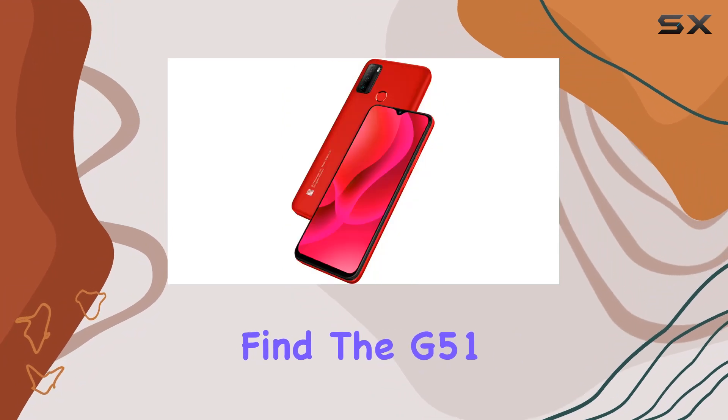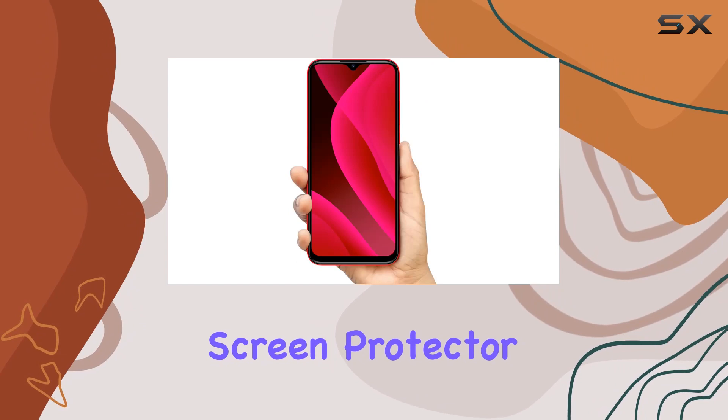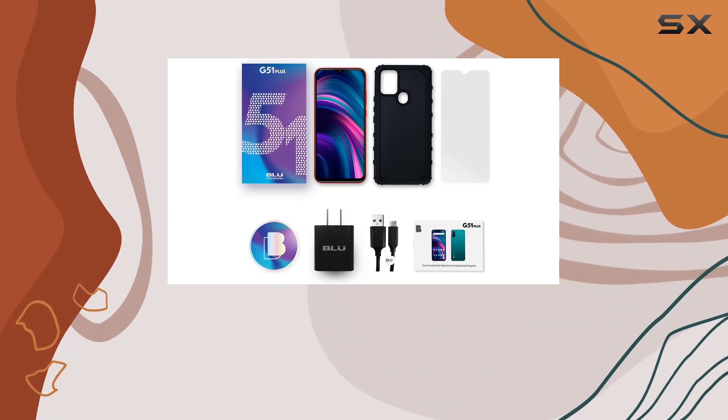In the box you'll find the G51 Plus, a charger, USB cable, case, screen protector, quick guide, and even a sticker. Blue seems to have covered the essentials here.